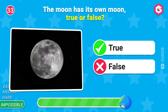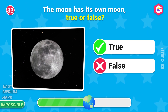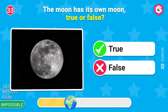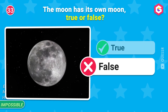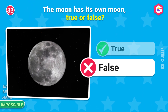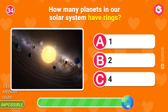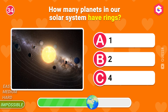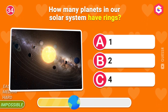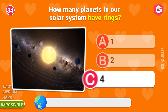The moon has its own moon! How many planets in our solar system have rings? Four!